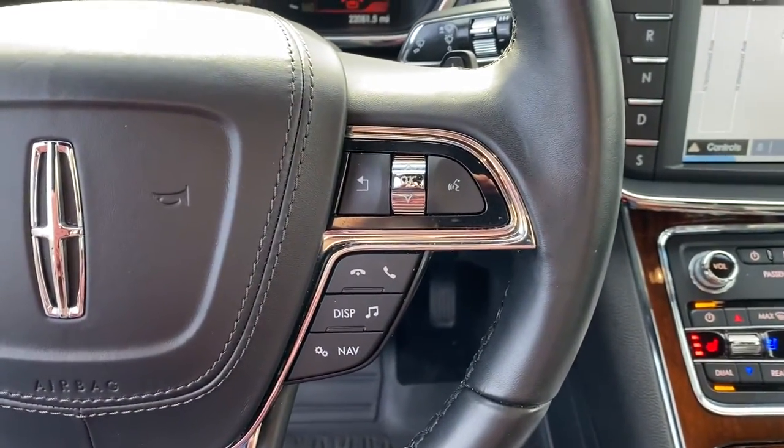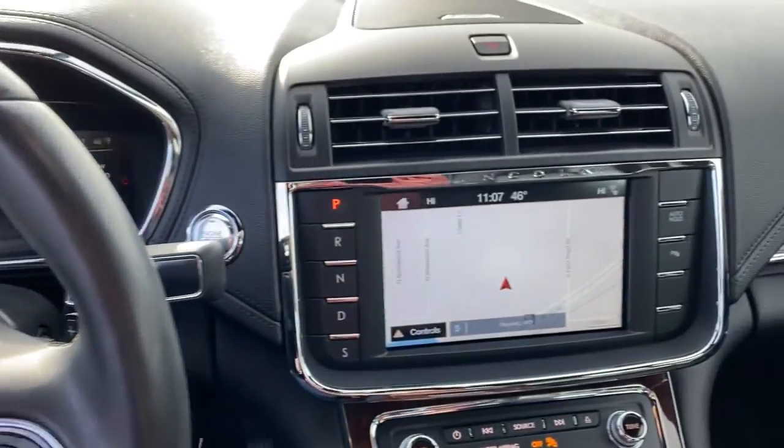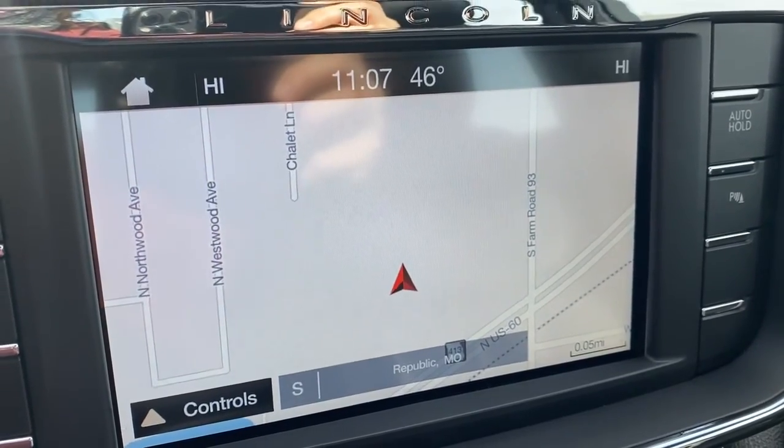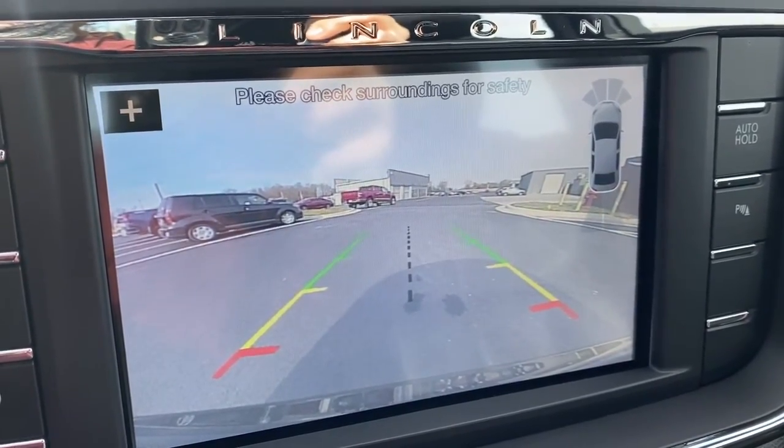Don't cut corners when it comes to comfort. You deserve the best. Get behind the wheel of this luxurious Continental. Our team will give you an outstanding test drive experience. Stop in today.